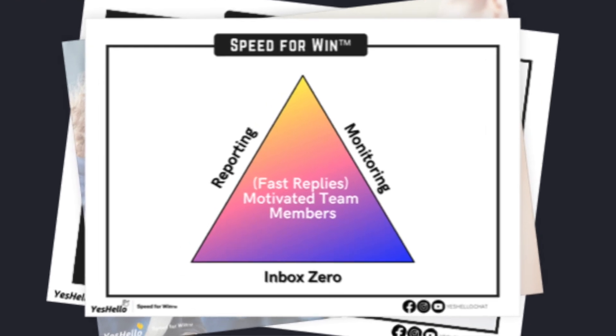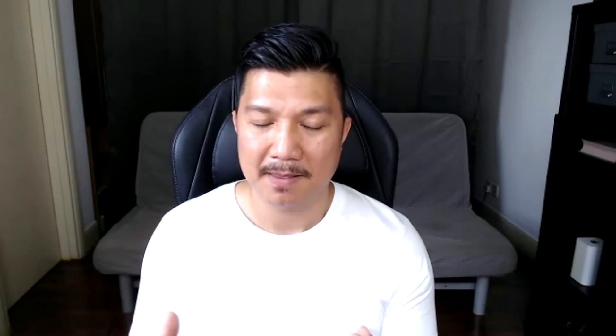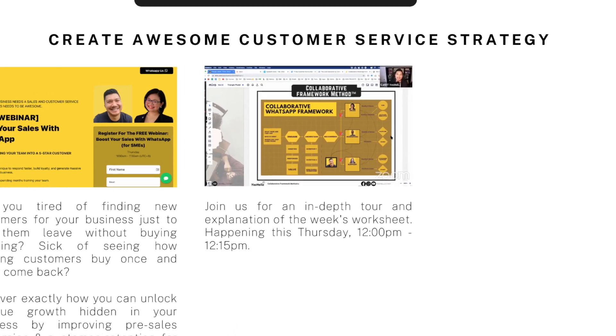Alright, so in this video, like I mentioned, we are going to solve the issue of slow replies. Maybe your team are a little bit not as motivated to reply super fast. And we'll cover the three biggest challenges stopping your team from replying fast. Also, just a reminder, at the end of this video I'm going to share with you a worksheet with guides and step-by-step instructions and a PDF on how to get started. Don't forget to download that at the end of this video.